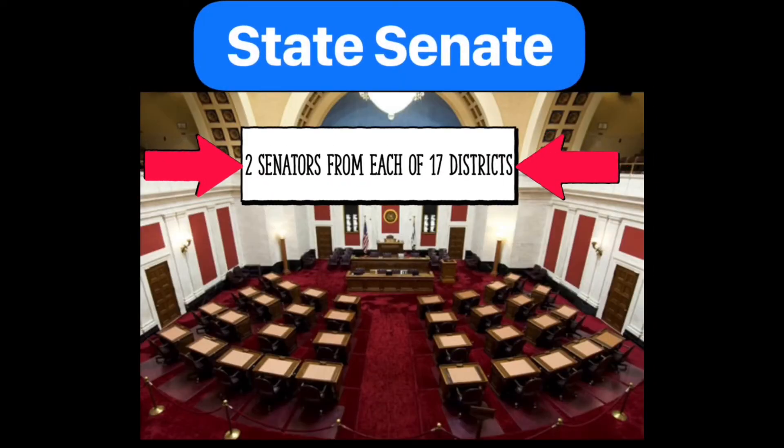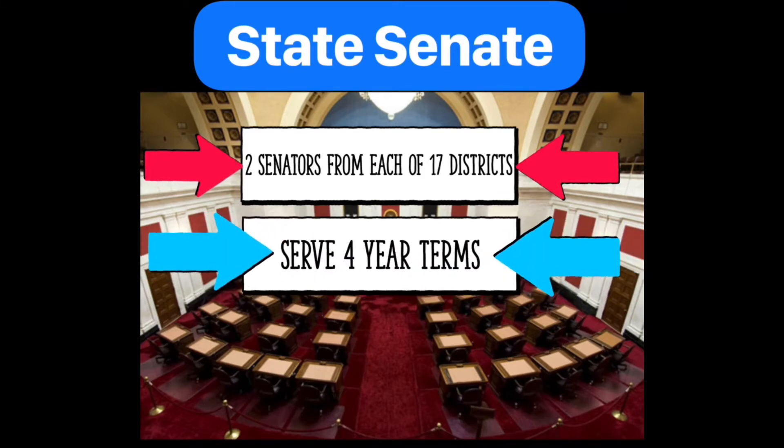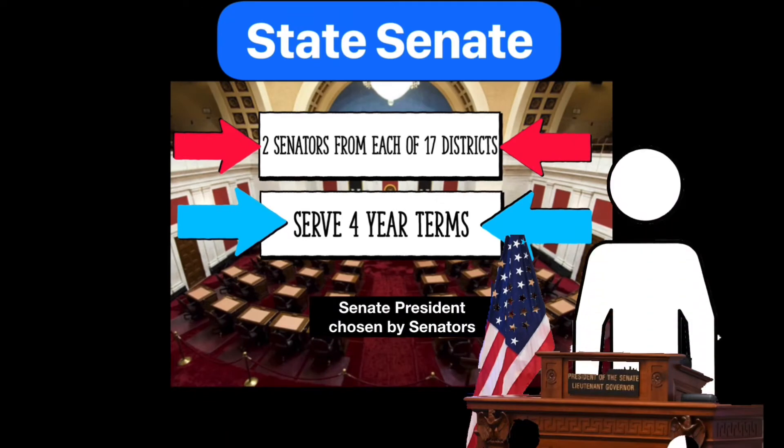The state Senate is comprised of two senators from each of the 17 voting districts in the state, comprising 34 senators total. They serve four-year terms and have one seat from each district that is staggered to be up for election every two years. The Senate president is chosen by the state senators.